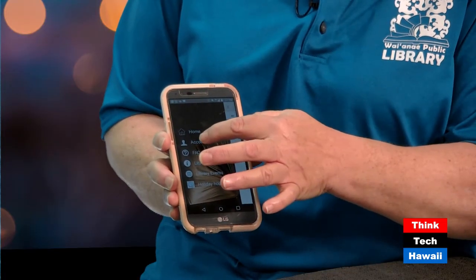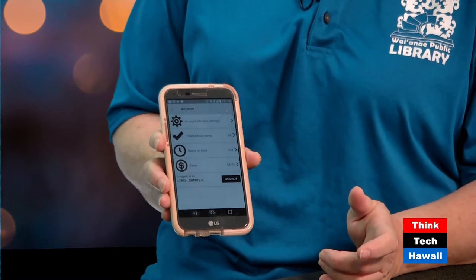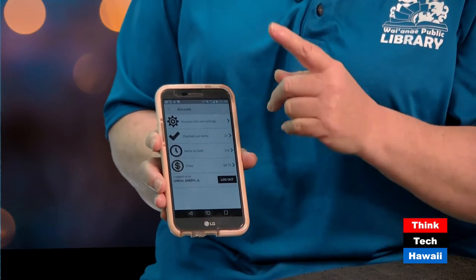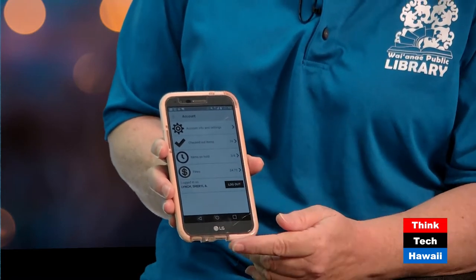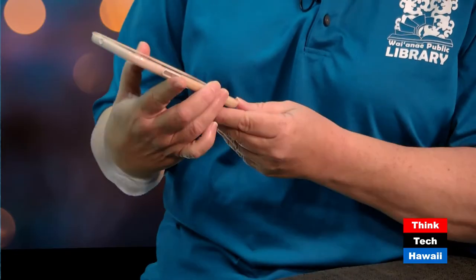I actually scanned the books on the bookshelf here and put a hold on one while sitting out there. You can also load your account information under the account section — put in your library card and PIN number, and your library card is then on your phone. If you forget your card at home, no worries — pull out your phone. It will tell you if you have something on hold, something overdue, or if you owe money.